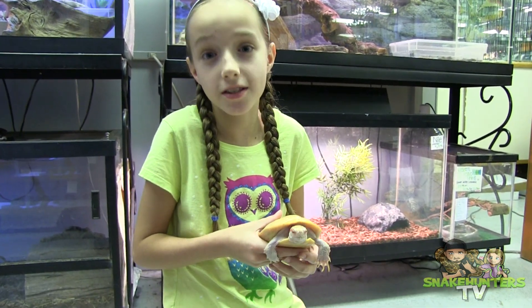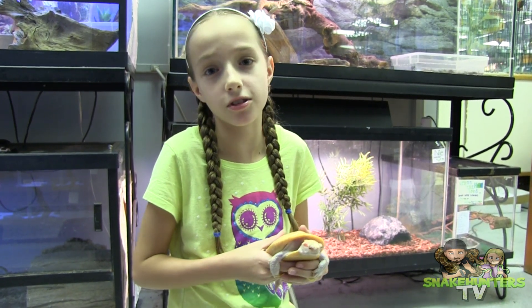Take a look at this beauty. This is an albino red-eared slider, and she's actually 18 years old.